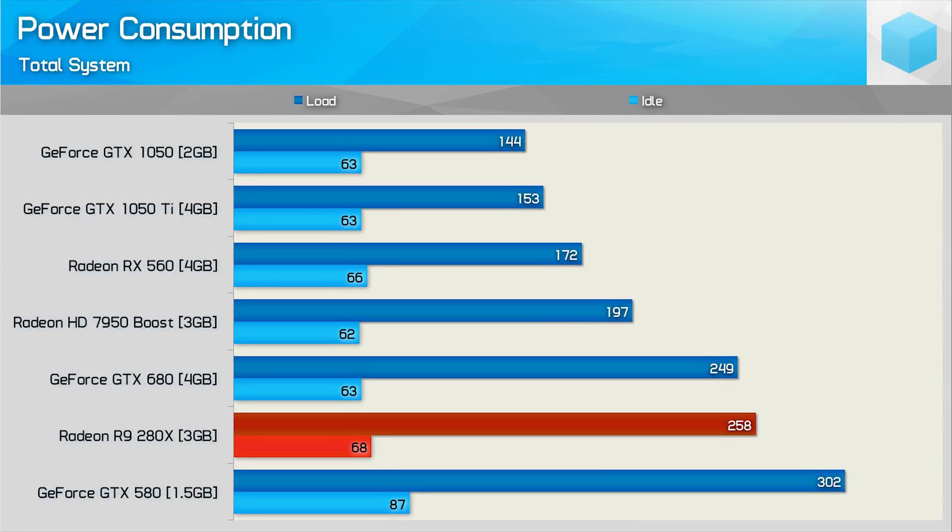The Radeon R9 280X wasn't the most power-efficient GPU released in late 2013, and it is based on year-and-a-half-old technology. Still, compared to the GTX 580 it was a massive improvement, and given it beat the GTX 680 in most tests, performance per watt is still very good. With an i7-8700K clocked at 5GHz, the combo consumed less than 300 watts when gaming, so it's not exactly going to put your power supply to the test.